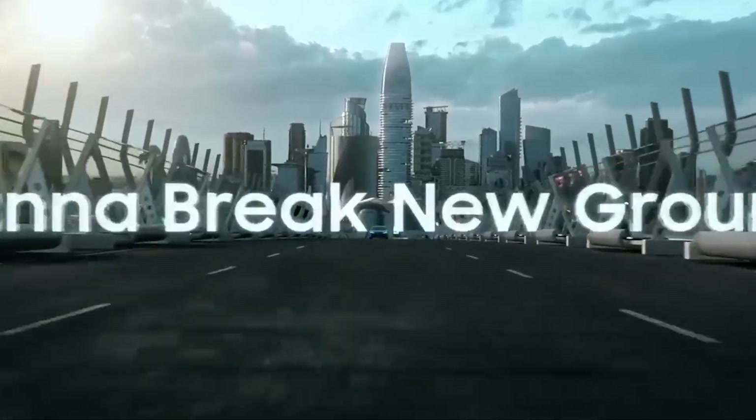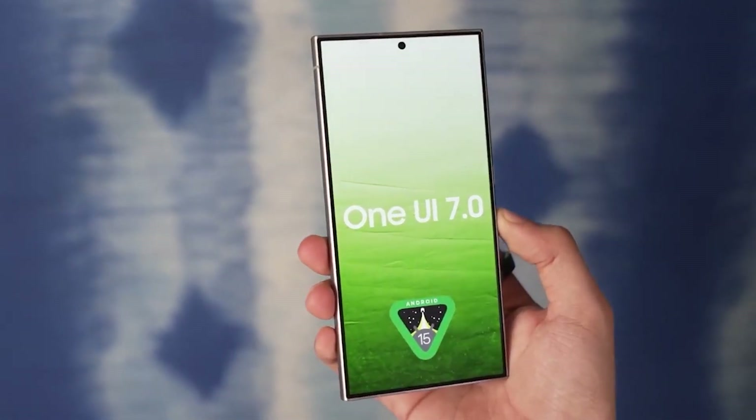Hey tech enthusiasts, welcome back to our channel. Today we're diving into the latest buzz surrounding Android 15 and its compatibility with Samsung Galaxy devices. Let's get started.